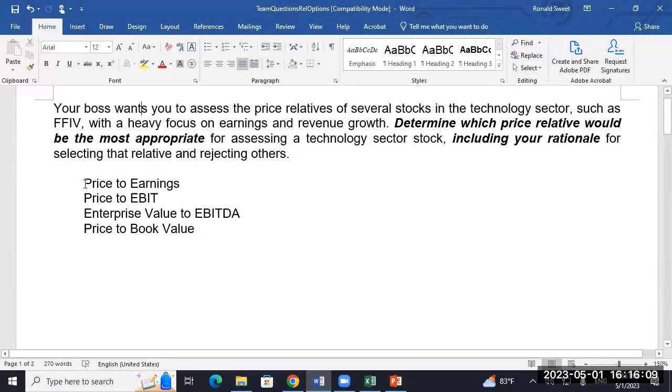Getting ready for the exam, and we'll just go through this. You've got to talk about all four of these — it's not a multiple choice question. You can't just say it's C and hope for a 25% chance.